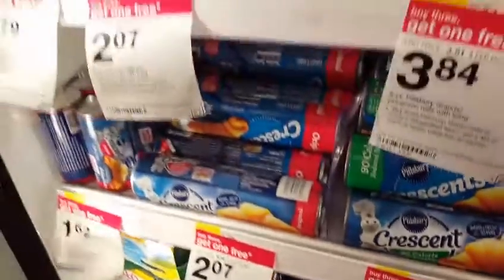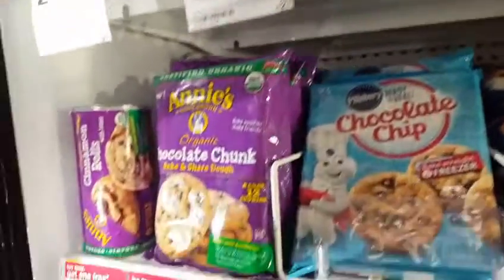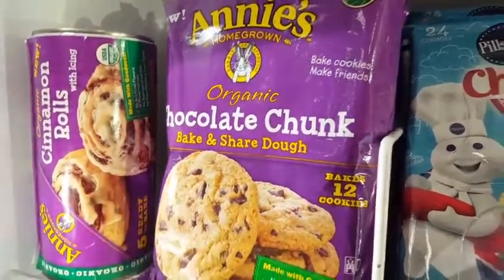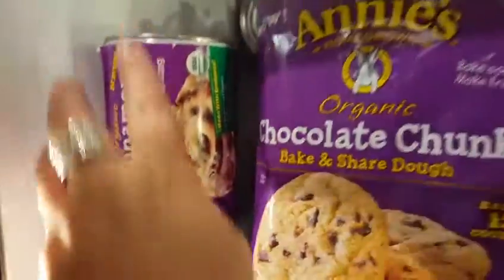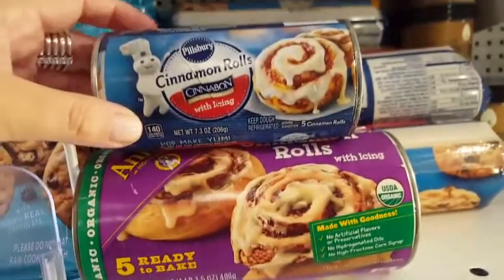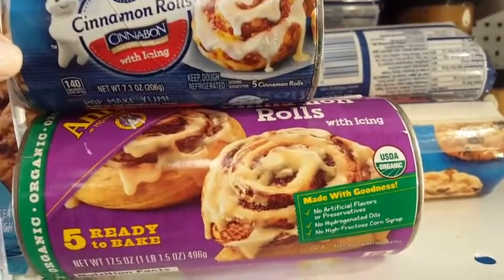I don't know if you guys have seen this deal, but I'm standing here going, I want one of those and one of those — and that's not budget friendly. I think I'm going to go with two of the organic chocolate chunks and two of the cinnamon rolls. They do have the 50% off Cartwheel. These cinnamon rolls are about $1 more expensive than those cinnamon rolls.